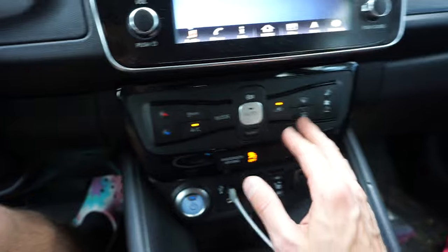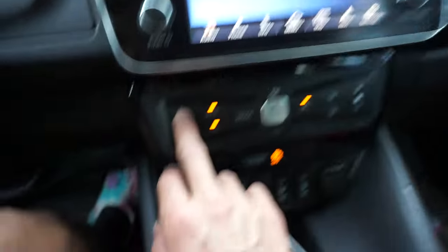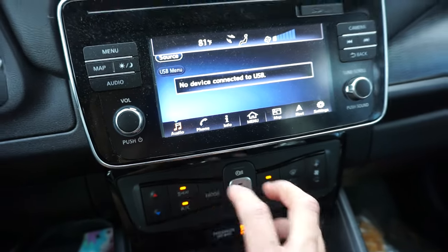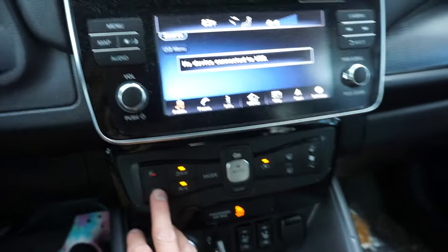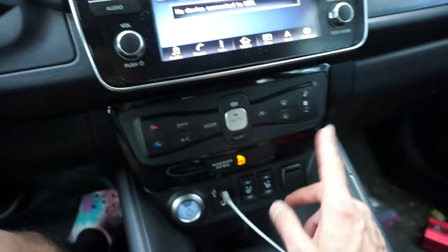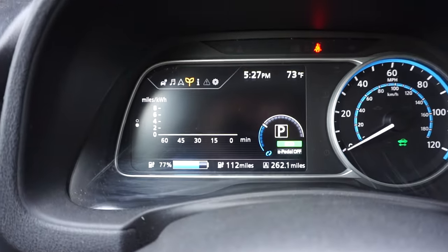Like if I want to turn the heat on, I have to hit this button up on the screen, whereas on the old one it's just a dial — I could crank it all the way up really fast. It's a little bit more cumbersome. The 2019 SV still has heated front seats but no heated rear seats, unlike the 2013. The center console is pretty much the same.